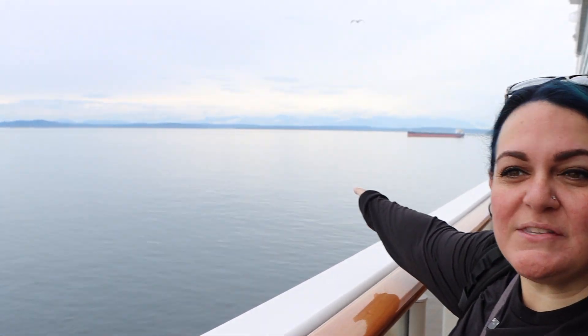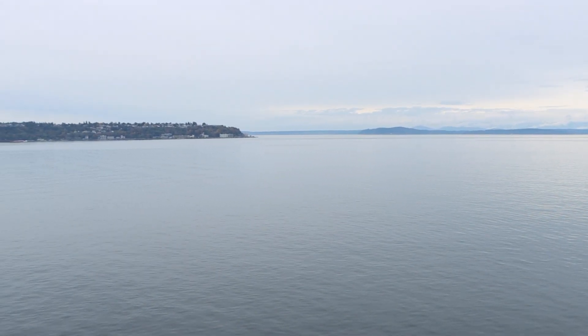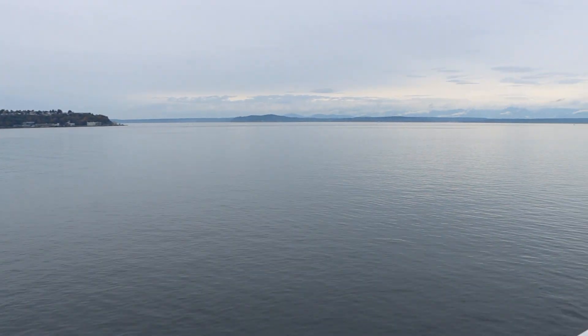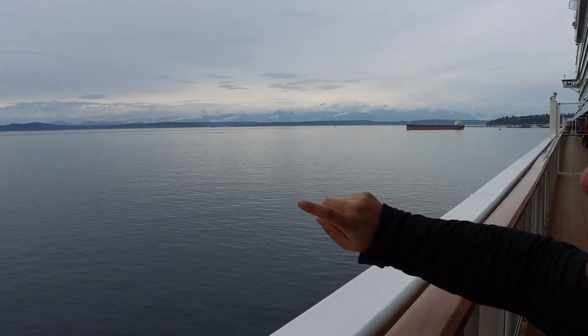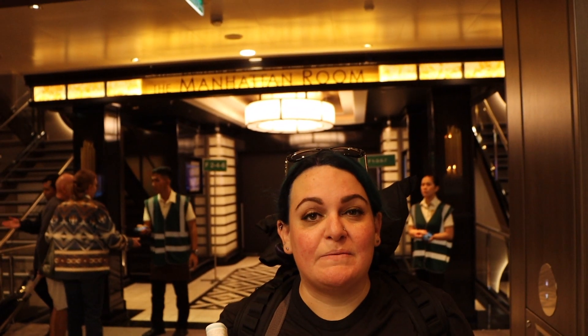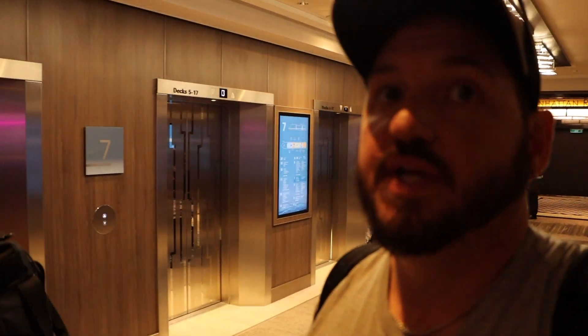Just take a second to appreciate the views — it's gorgeous. Even though it's October and a little dreary, it is absolutely beautiful. You can see the mountains off in the background — not snow-capped yet because it's only October. Right behind us is the Manhattan Room — one of the main dining rooms here on the Norwegian Bliss. It is an included option, but we recommend getting reservations. Continuing on Deck 7, we have the casino.